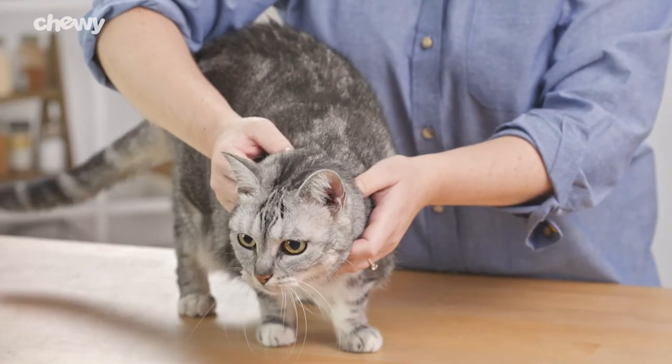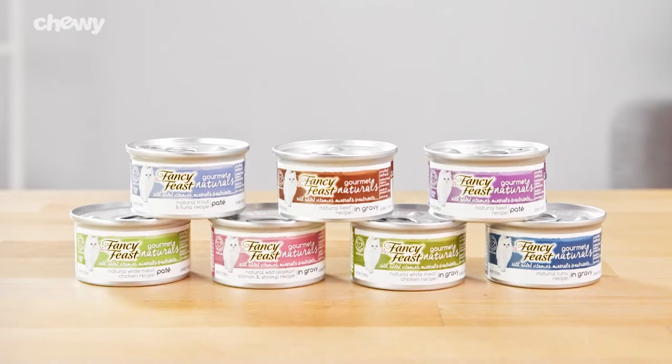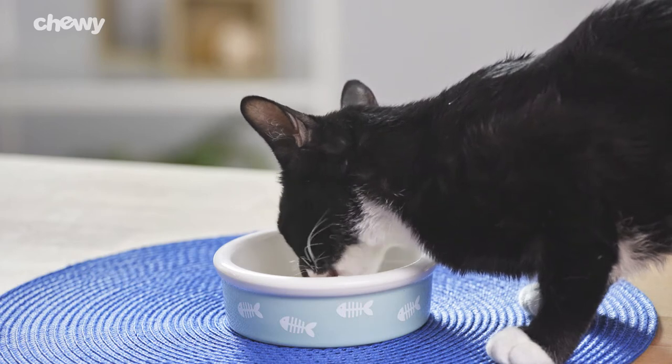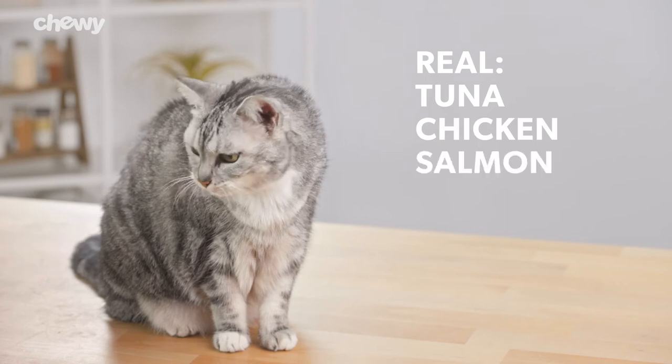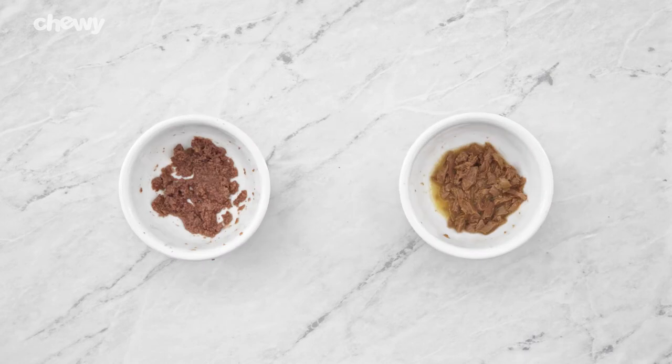Want to add delectable variety to your kitty's mealtime? Fancy Feast Gourmet Naturals offers wet cat food options that include 100% complete and balanced nutrition for adult cats. They're made with real tuna, white meat chicken, Alaskan salmon, or shrimp. Choose from pate or grilled cut slow-cooked in gravy to catisfy your fancy feline.